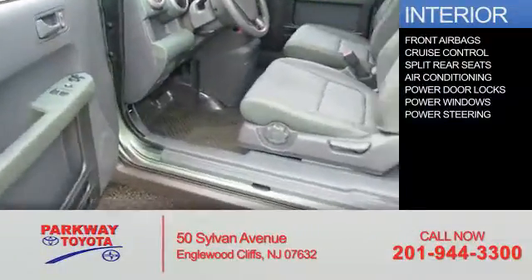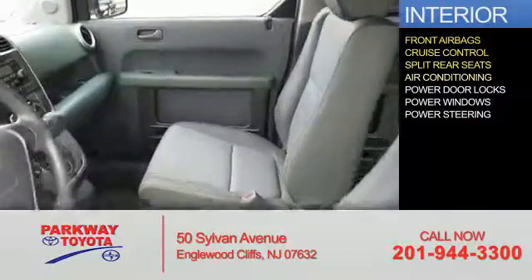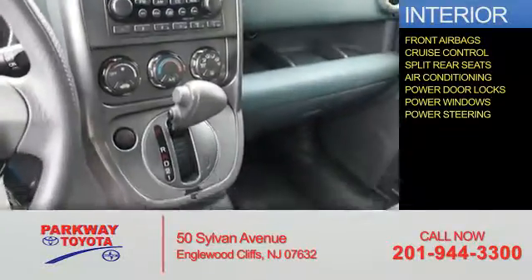Inside, you'll find front airbags, cruise control, split rear seats, air conditioning, power door locks, power windows, and power steering.